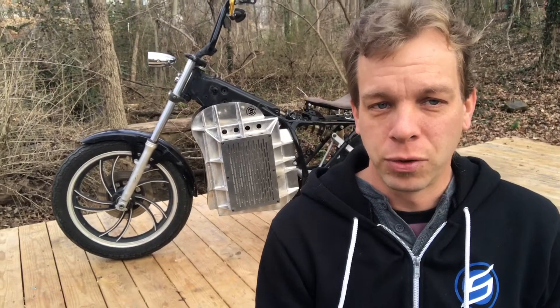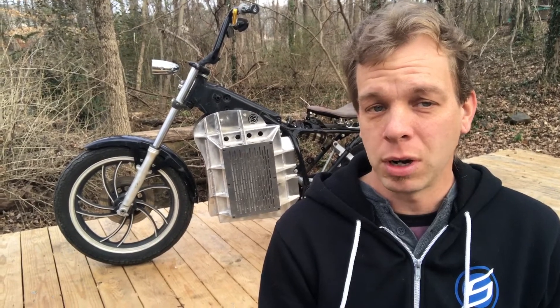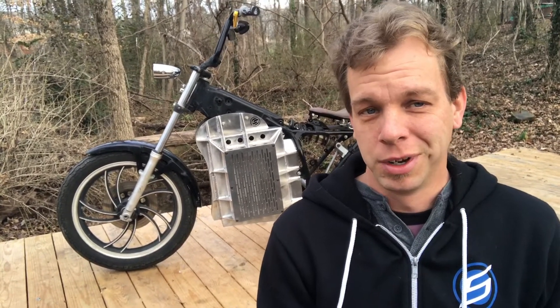You see, an electric motorcycle doesn't need nearly as much maintenance over its full lifetime cycle as a gas-powered motorcycle does, and many motorcycle shops make all — if not 80% — of their income from that shop work.